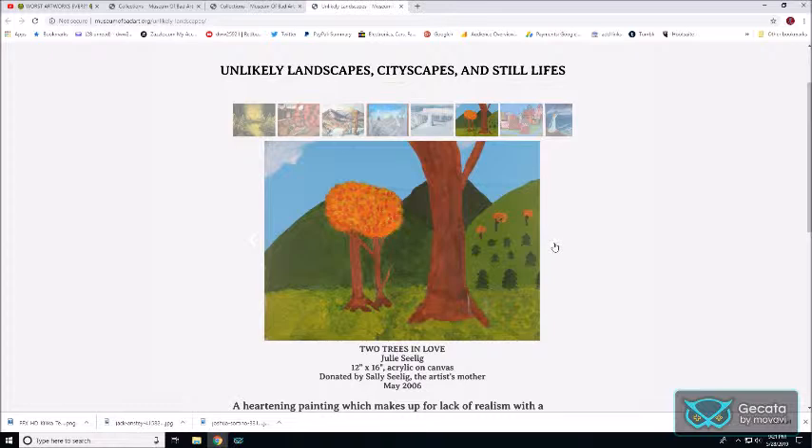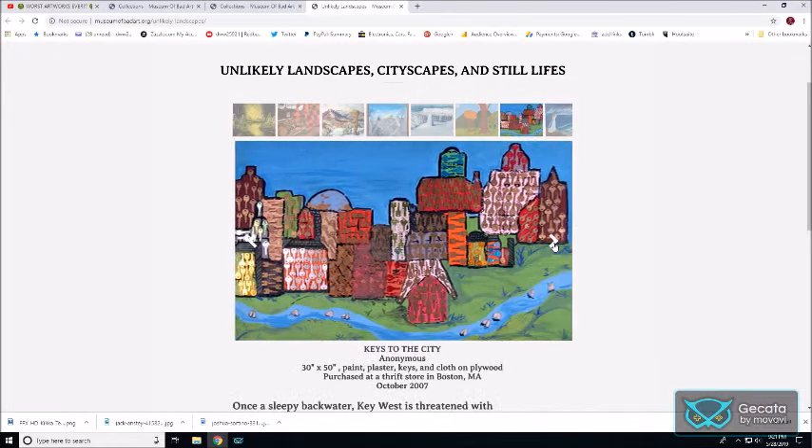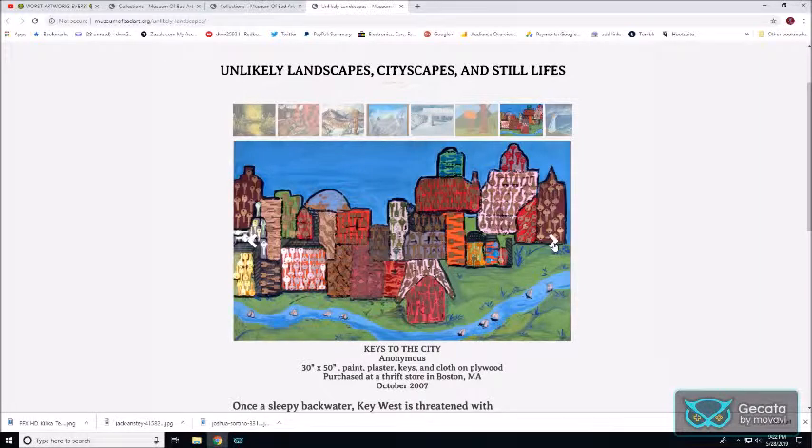Two Trees in Love looks like it was perhaps drawn by a nine-year-old in art class. The trees off in the distance are a little off. This would be something that your kid would bring home, you'd stick on the fridge for a week, and if company came along you'd be embarrassed and throw it away.